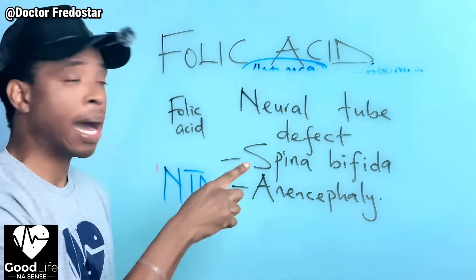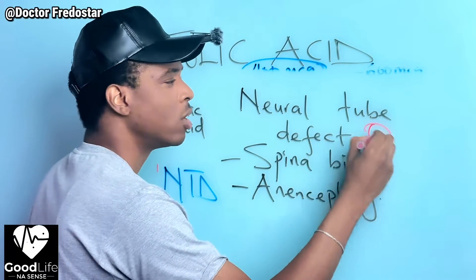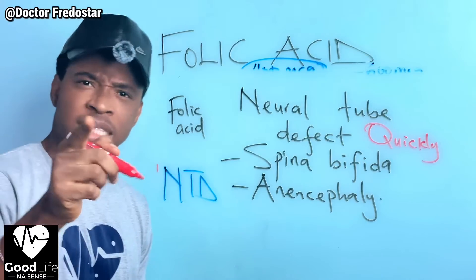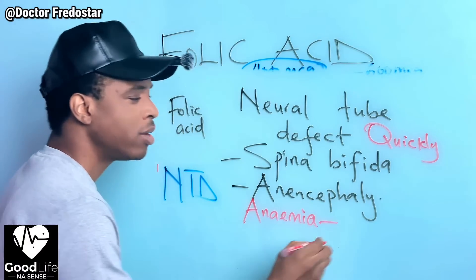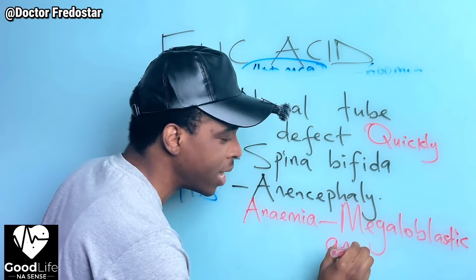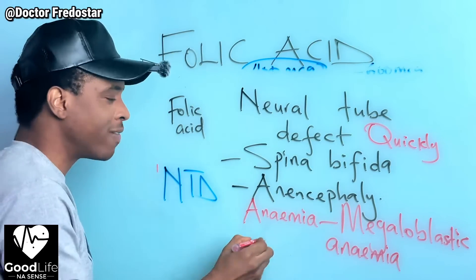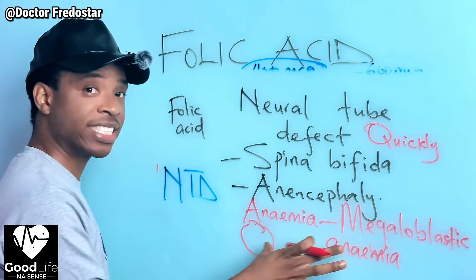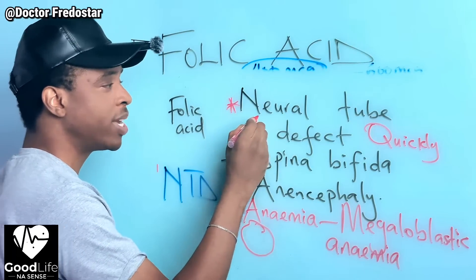If you are planning to get pregnant, please start taking your folic acid now. Also, some people develop anemia - specifically megaloblastic anemia. There are many types of anemia, but this one involves immature red blood cells. The red blood cells grow bigger than normal but they are immature. If you lack folic acid, you can get this type of anemia, so folic acid also helps with that.